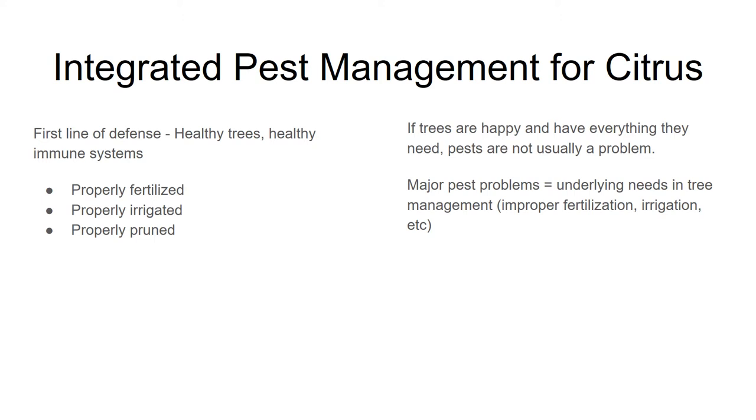Let's jump right in and talk about integrated pest management for citrus. Integrated pest management — you might also see it as IPM — is the idea of looking at pest control as a bigger thing than just how to kill bugs. You want to look at your farm as a whole and think about what you can do to make life uncomfortable for bugs, rather than just looking for which pesticide is going to kill them.